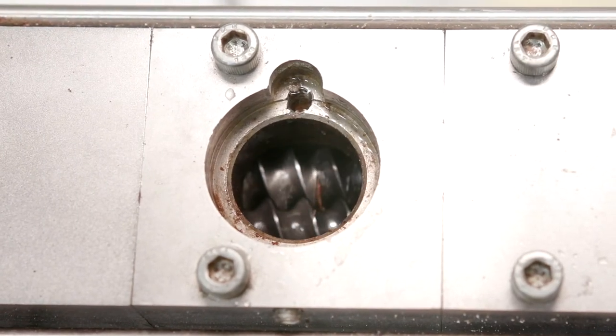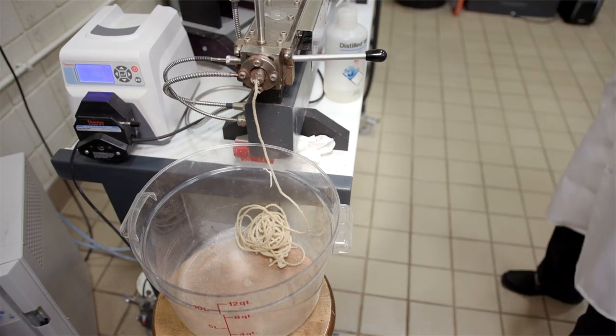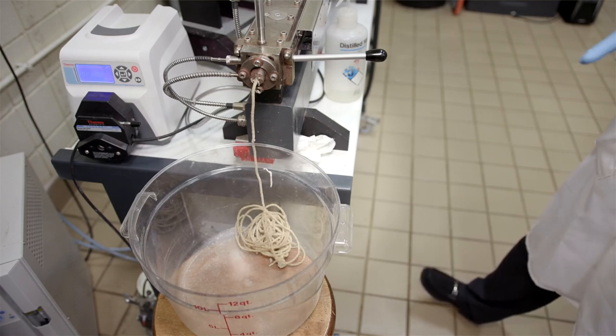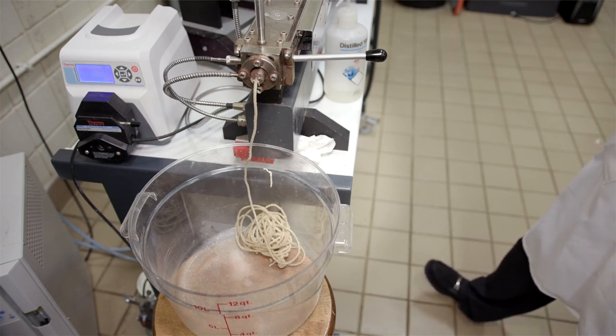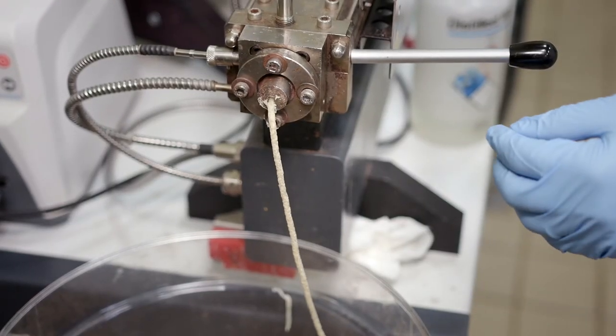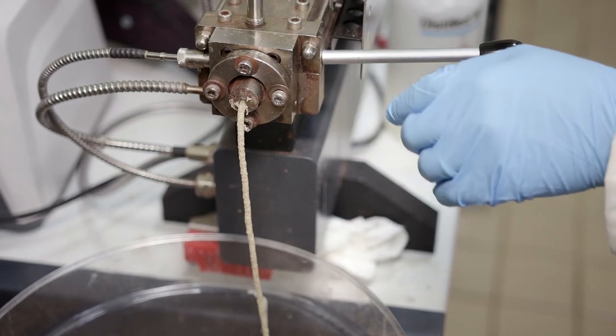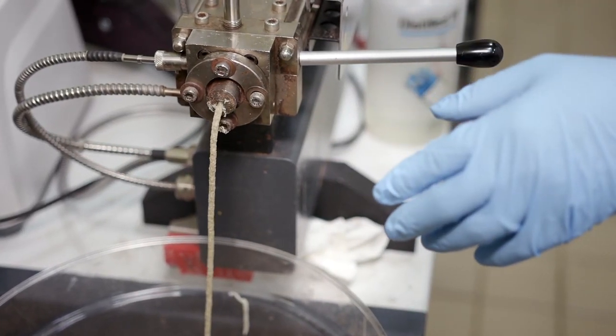Extrusion allows you to produce your product very quickly, and it also uses a very minimum amount of energy, minimum amount of water, and produces very little waste. From the time that you add ingredients into the extruder up until the point that it comes out of the die takes about one to one and a half minutes. So you could imagine creating a ready-to-eat product in just one minute, unlike the traditional method of making a similar product that would take 30 minutes to one and a half hours.